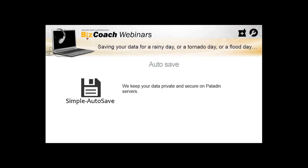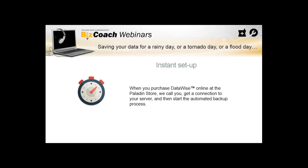Auto-save: we keep your data private and secure on our Paladin servers. It's automatic — it triggers the backup and automatically sends it here to us, then saves it on the servers here at Paladin. We verify it to make sure it's a good, usable, viable backup. Instant setup — once you have DataWise, you can purchase it online directly from the Paladin web store or talk to anyone at Paladin to help get it purchased.